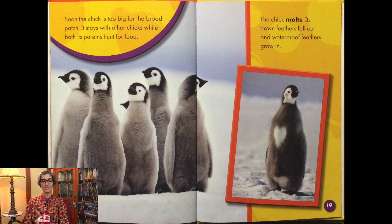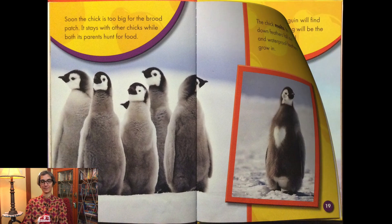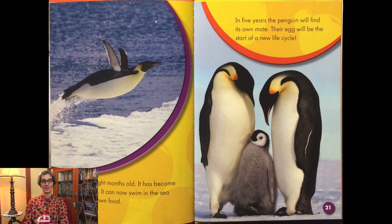The chick molts — its down feathers fall out and waterproof feathers grow in. The chick is eight months old and has become a young adult. It can now swim in the sea and catch its own food. In five years the penguin will find its own mate. Their egg will be the start of a new life cycle.